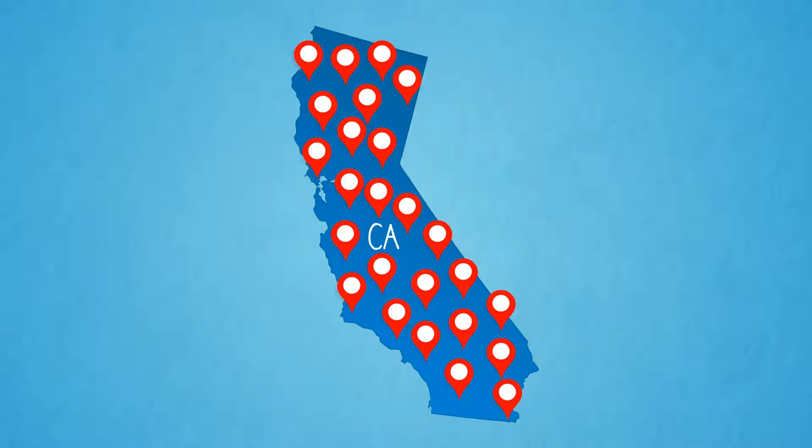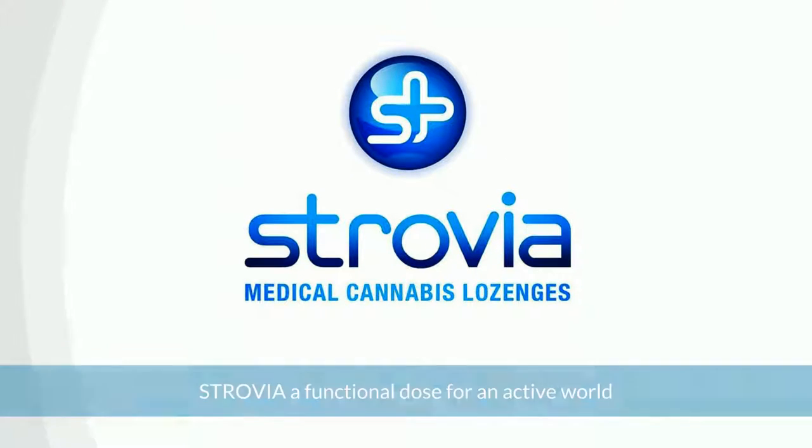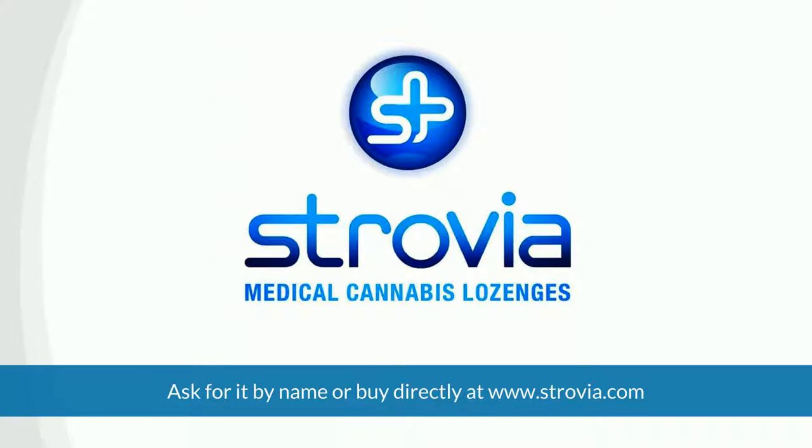Strovia can be found at quality dispensaries throughout California. Strovia — a functional dose for an active world. Ask for it by name at your local dispensary or visit www.strovia.com.